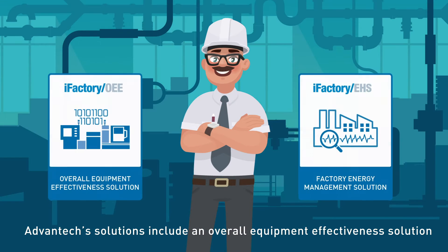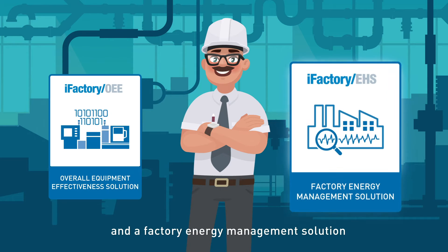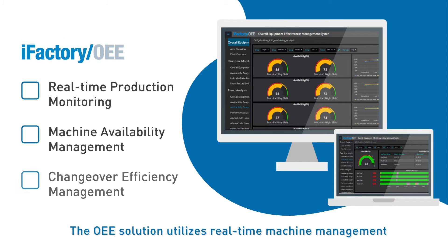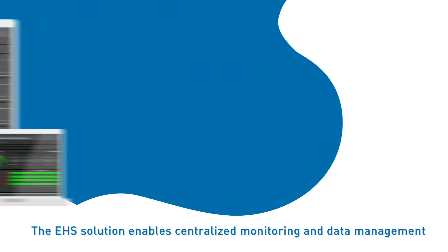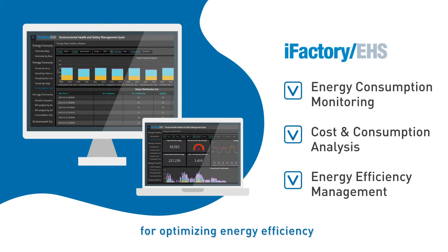Advantech's solutions include an Overall Equipment Effectiveness solution and a Factory Energy Management solution. The OEE solution utilizes real-time machine management for maximizing operational excellence. The FEM solution enables centralized monitoring and data management for optimizing energy efficiency.